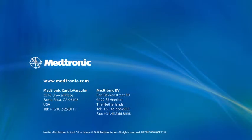Contact your local Medtronic representative today for a demonstration. Once you experience the Integrity stent for yourself, you'll understand why we say: Feeling is Believing.